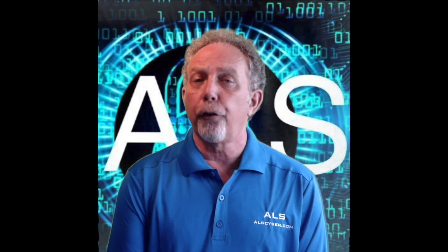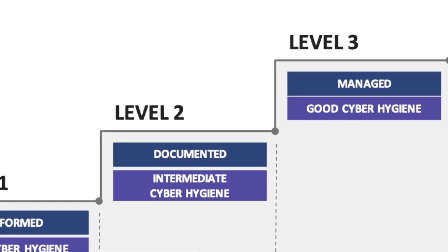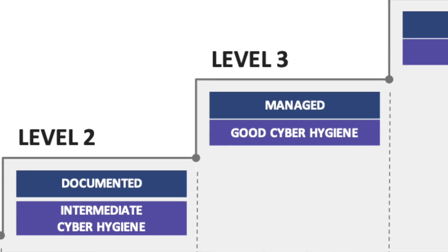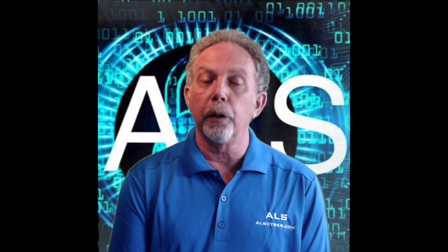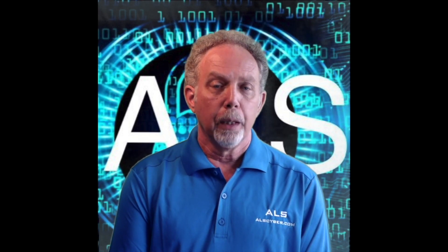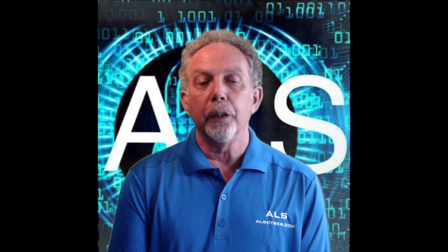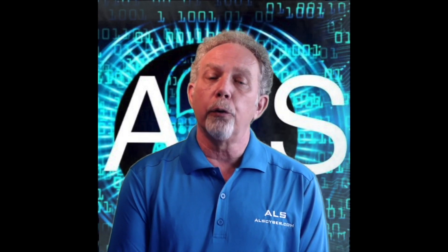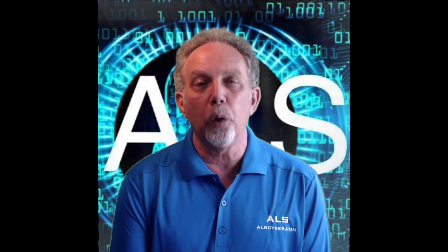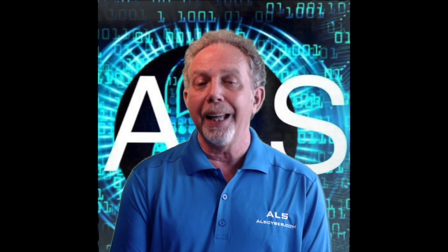Level three, good cyber hygiene, includes coverage of all NIST SP 800-171 controls and additional practices beyond the scope of the current CUI protection. Processes at this level are maintained and followed, and there is a comprehensive knowledge of cyber assets. This level requires an additional 91 security controls beyond those covered in levels one and two.